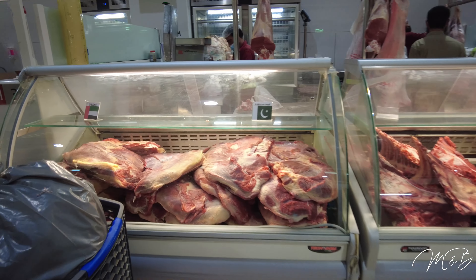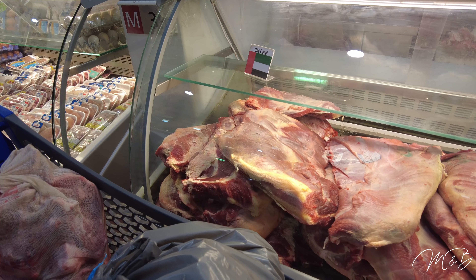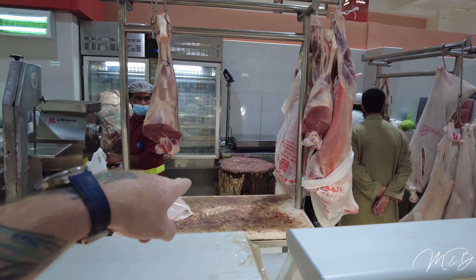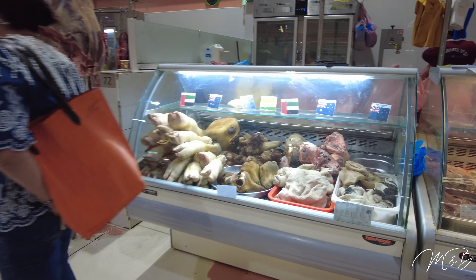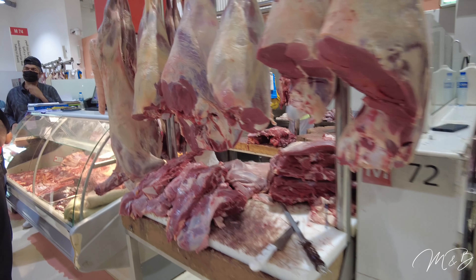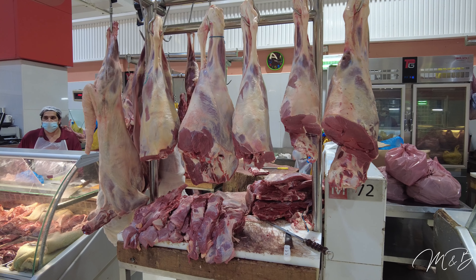It's quite the collection here — fresh, look at this. I bet you that's all camel — slabs of camel meat. Pakistani beef. It's like death on display. Don't forget that your food actually comes from an animal. If you come here and check out the heads and everything, you realize that.